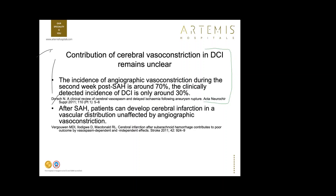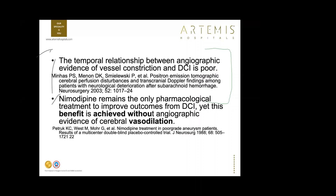Nimodipine remains the only pharmacological treatment to improve outcomes after DCI, yet its benefit is not achieved through angiographic evidence of cerebral vasodilation — it works by other mechanisms. The entire picture of DCI is multifactorial. Like sepsis, there is no magic bullet for DCI; you need to treat the patient as a whole. Multiple pathophysiological events are at play: cortical spreading depolarization (a wave propagating 2–5 mm/minute causing hypoperfusion), microthrombosis, and early brain injury occurring at the time of ictus.